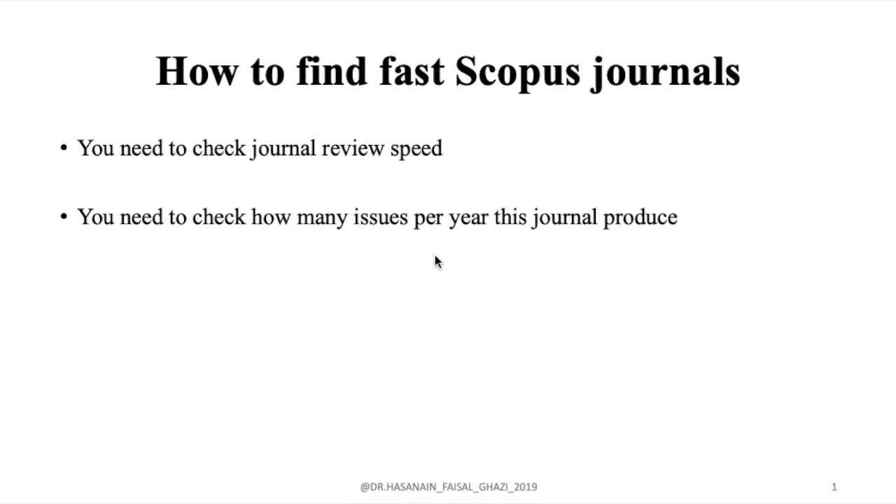There are two things to check. Number one, you need to check the journal review speed. The second thing is how many issues per year this journal publishes or produces. So let's go first to the review speed.